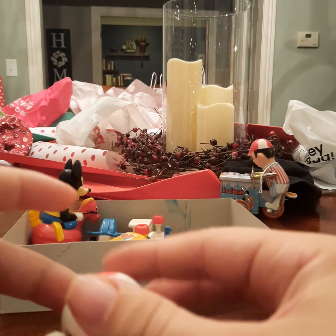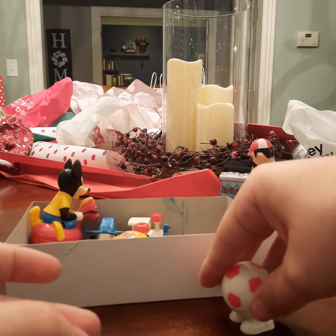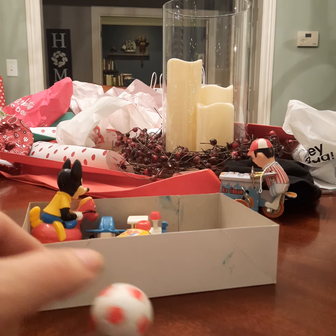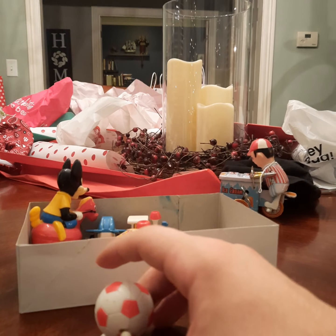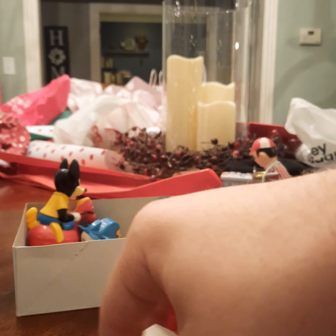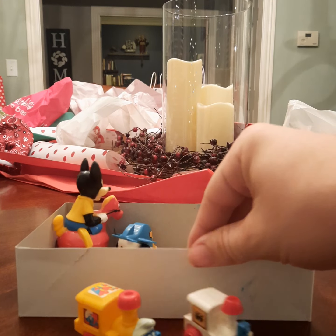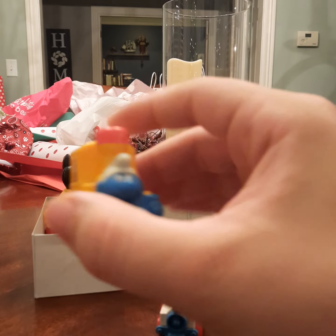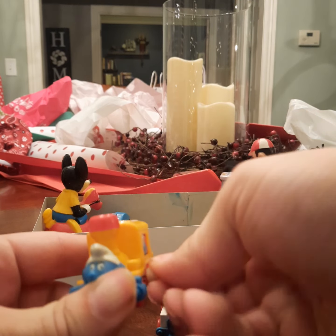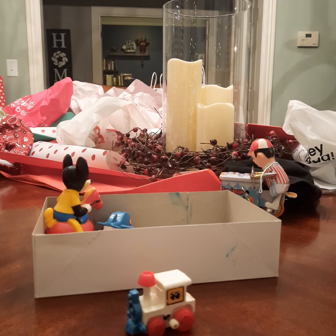Next we have this little soccer ball guy — you wind him up and he does his thing. Anyway, that's that one. We also have two trains. This one is the Smurfs train — you wind it up and then let go. Oh yeah, very nice.